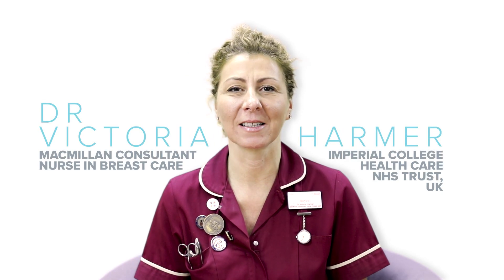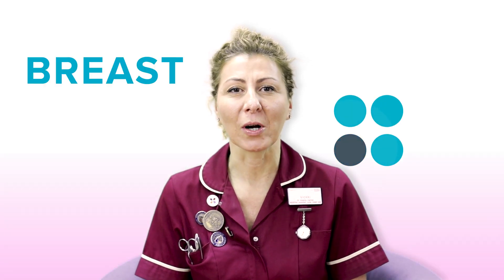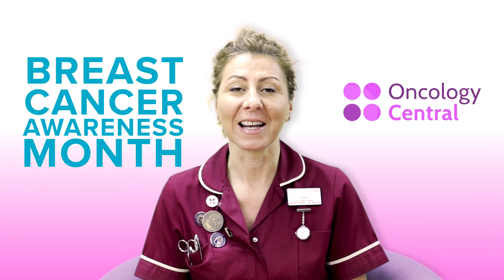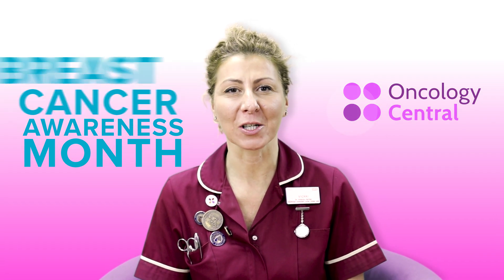Hi, I'm Vicki Harmer, a Millen Consultant Nurse in Breast Care at Imperial College Healthcare NHS Trust. We've decided to do a video with Oncology Central to support Breast Cancer Awareness Month. This video will hopefully enlighten you on the NHS Breast Screening Programme and also how to be a bit more breast aware.